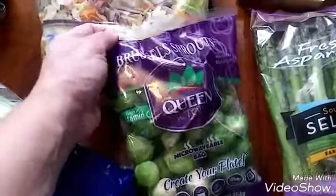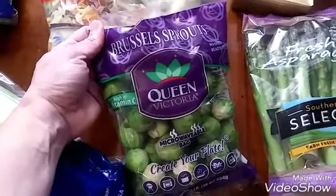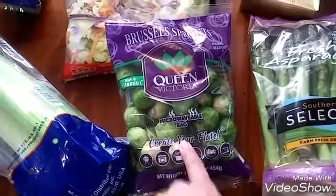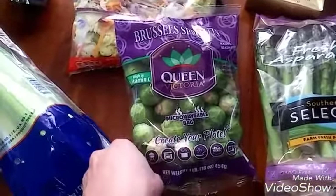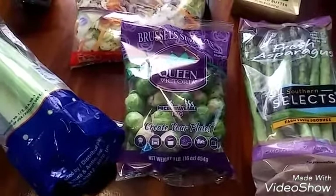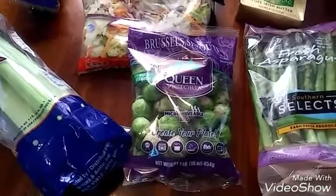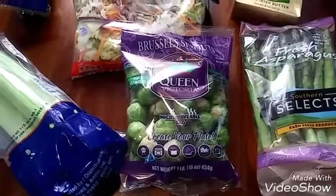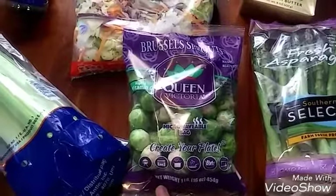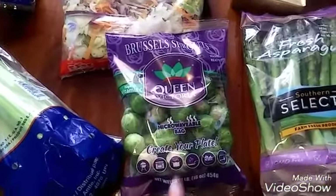I needed some more Brussels sprouts. I really do not like Brussels sprouts, but this brand — Queen Victoria microwavable bag — was really good. I microwaved it and then I was able to drizzle some olive oil. I got from Trader Joe's the onion dip mix, so I just sprinkled that on dry over the olive oil and let it sit for about an hour. Then I put it in my Avalon Bay fryer and roasted it. And it's really good.